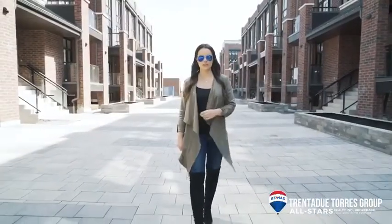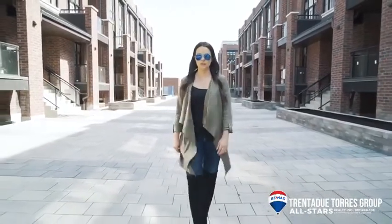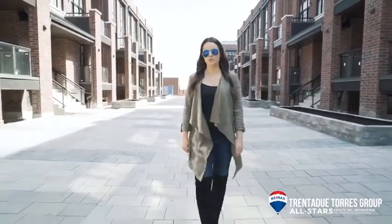If this model isn't the right fit for you, we do have access to a few others within this development by Geranium. Give us a call and we can help you with more info.